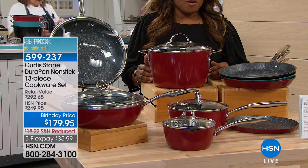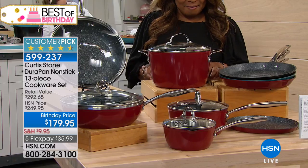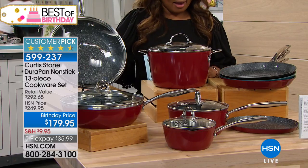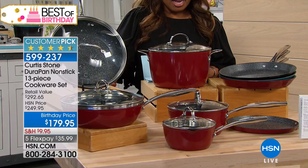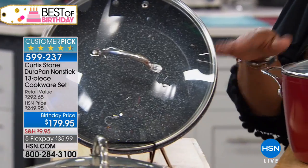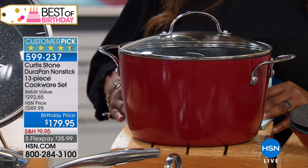We put it on special for tonight's show at the birthday finale price of $179.95. Typically, this 13-piece set, which is the largest set that he offers, is sold for $249. It's $70 off tonight.